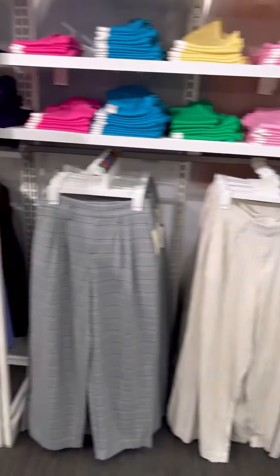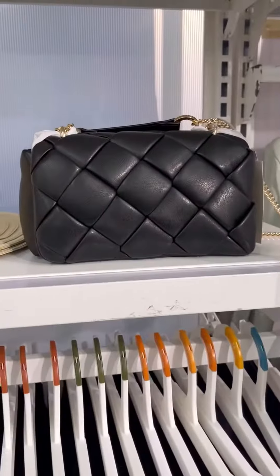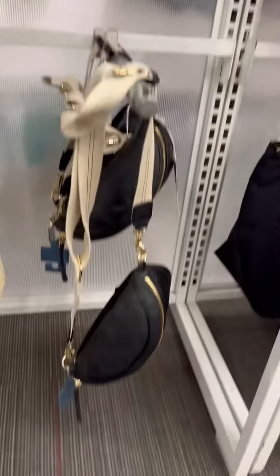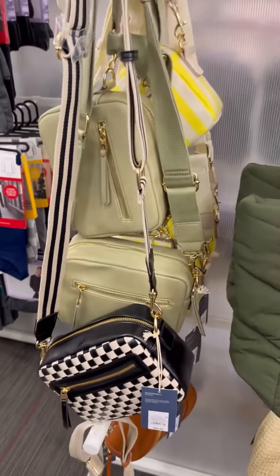They got tees on sale — four dollars, six dollars, and eight dollars, I believe. The bag is adorable and they got a nice little lime green. The denim bag, the fanny pack, the black and white checker bag. I love me some black and white, honey.